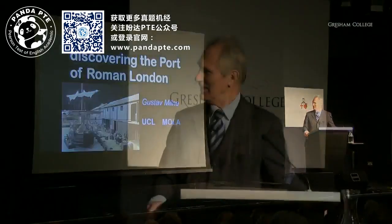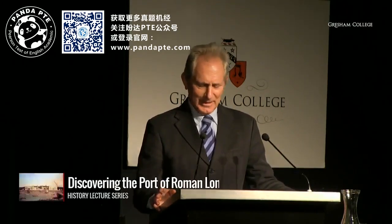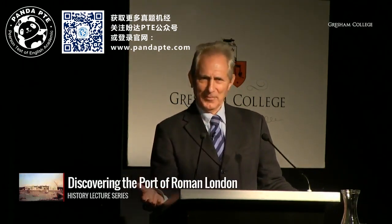What we're going to discuss today is how the Port of London was discovered and what we discovered about it. If you look at the historical records of Roman London, there are only about 14 actual references to London in antiquity — i.e. contemporary references. And of those,